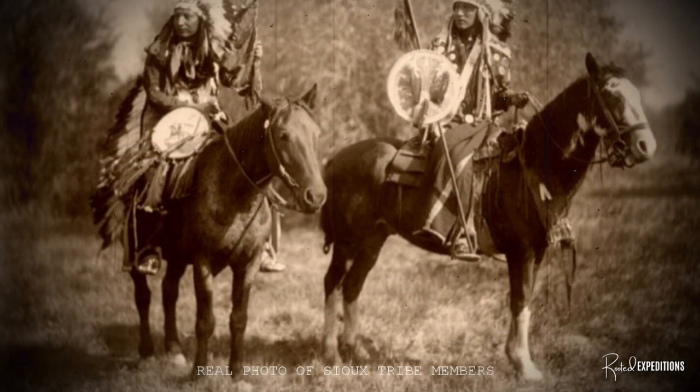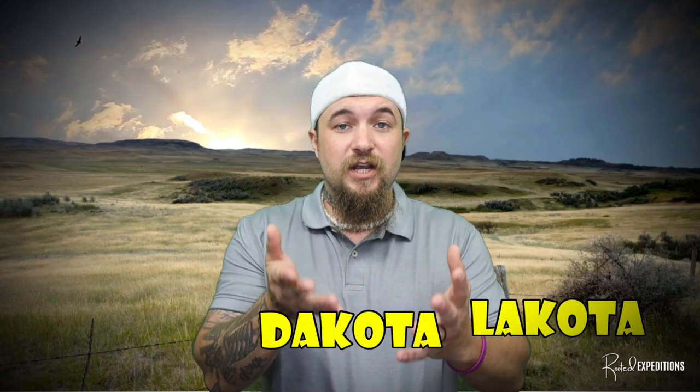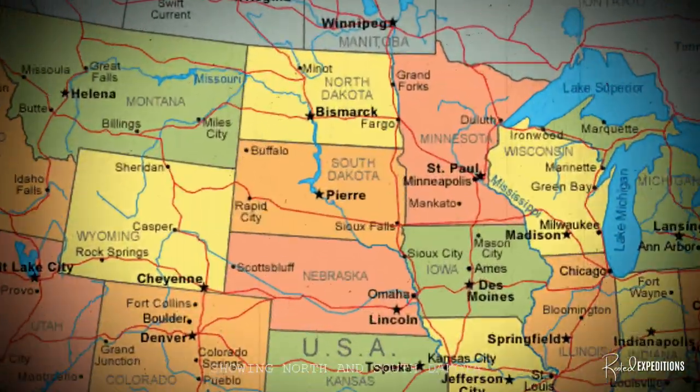The Sioux are made up of several different tribes that speak three different dialects: the Lakota, Dakota, and Nakota. The Lakota are among the largest and most western of the three groups, living in both North and South Dakota.